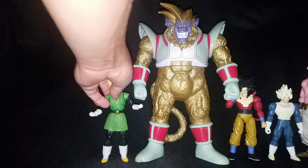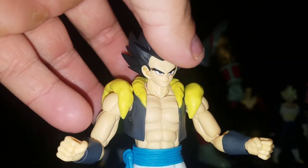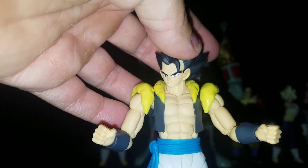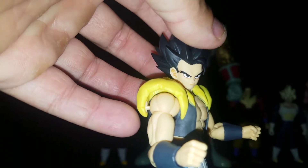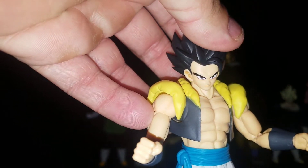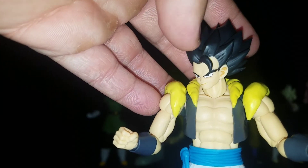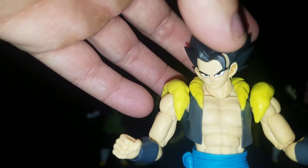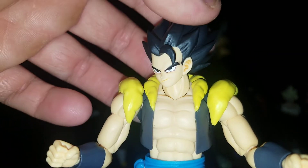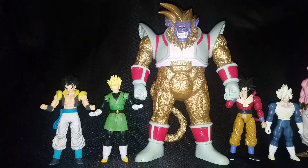Moving on to number 6, we have the newest edition — the SH Figuarts Gogeta. I have him with his base form head. Gogeta is definitely a nostalgic and amazing character — you know, fighting Janemba, and then they finally made him canon with the Broly movie. Having him with a base form head is even more amazing; I always wondered why Gogeta never did his base form in the original movie, but I always assumed it was because his power level just couldn't go base form.